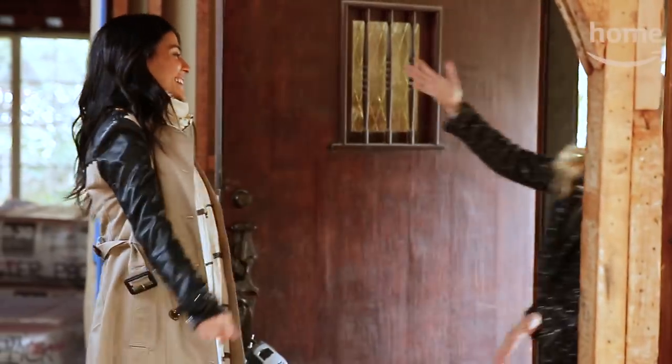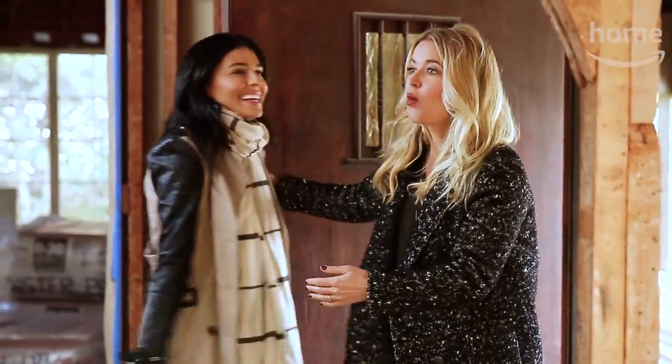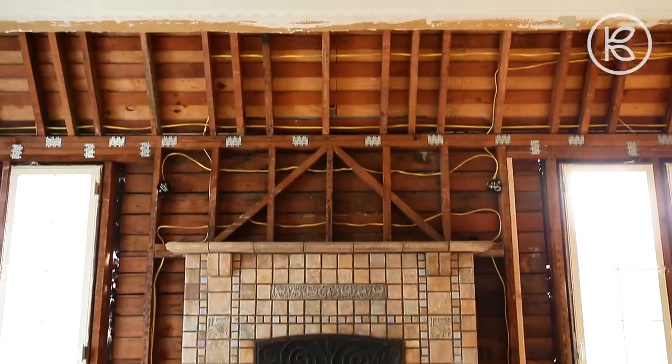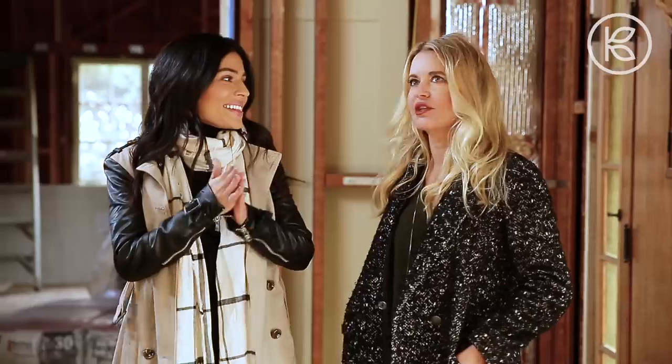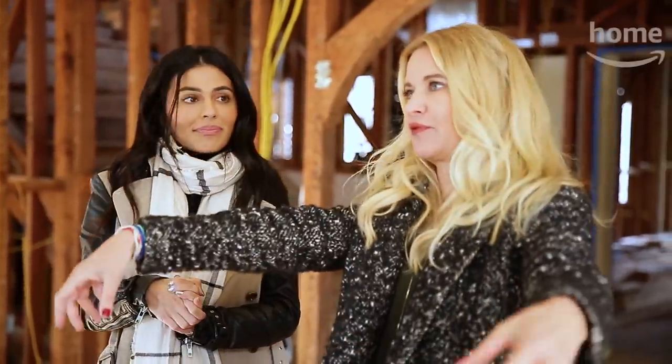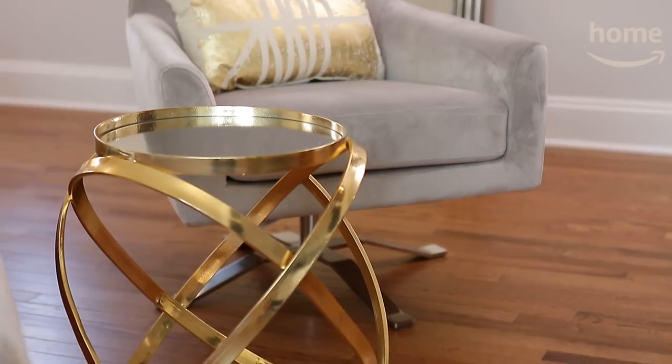Hi, how are you? Nice to see you! Oh, I'm so excited to see this place. Wow, what do you think? I mean, this is an overhaul. This place is amazing. Thank you. This is going to be so much fun. A lot of work. The plan is to keep the historical heritage of the house while adding some of Tenny's unique personal style and a modern flair.